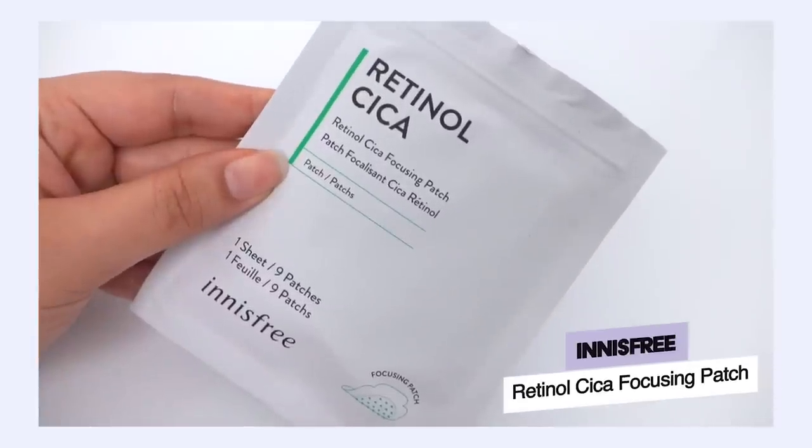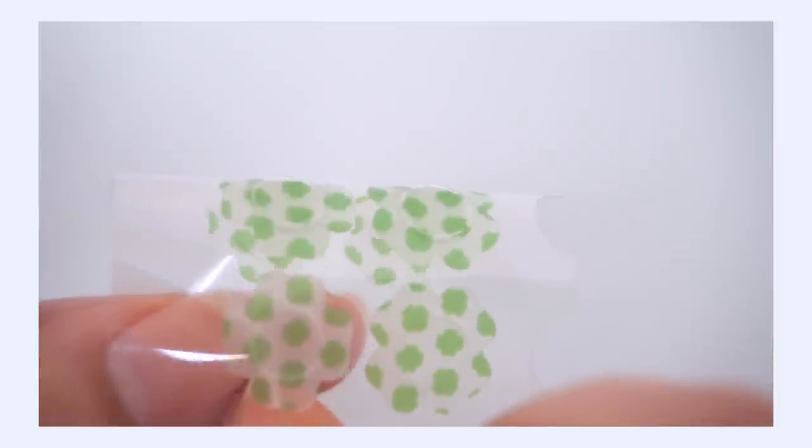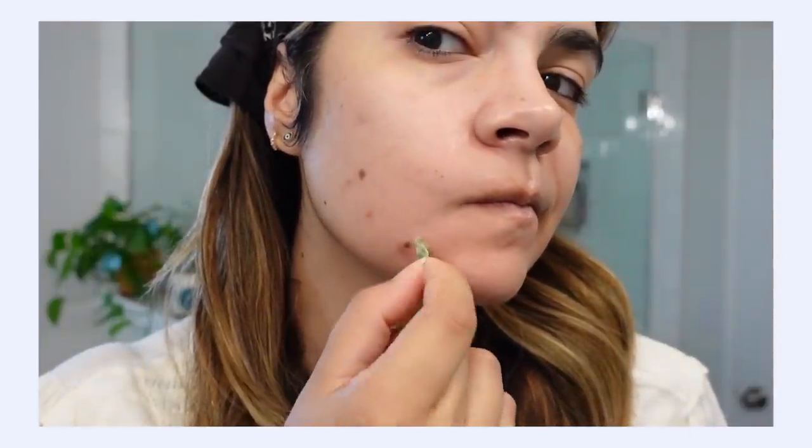It's not just plain old hydrocolloid pimple patches anymore. Innisfree recently released their Retinal Cica Focusing Patches, which contain the four active compounds of centella, retinal, and salicylic acid focused into little micro-darts on these patches. These micro-darts actually penetrate into the skin, helping get deeper into the core of the pimple — solving the problem where a plain pimple patch does nothing on a big swollen pimple without a whitehead, because the liquid has to be close to the surface to get sucked out.